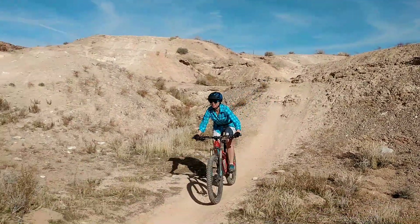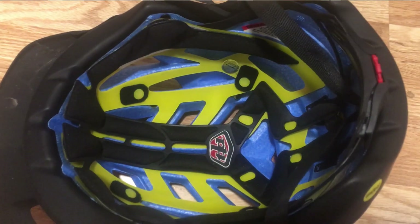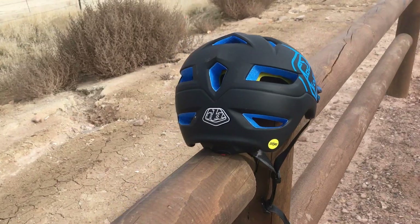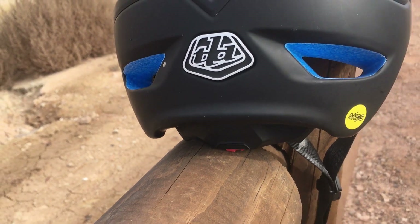It also has a MIPS liner that gives you protection in case you fall and have a rotational impact to your head, which is more likely to happen on a mountain bike. It's just going to give you one extra layer of protection for your brain. I highly recommend choosing a mountain bike helmet with MIPS.